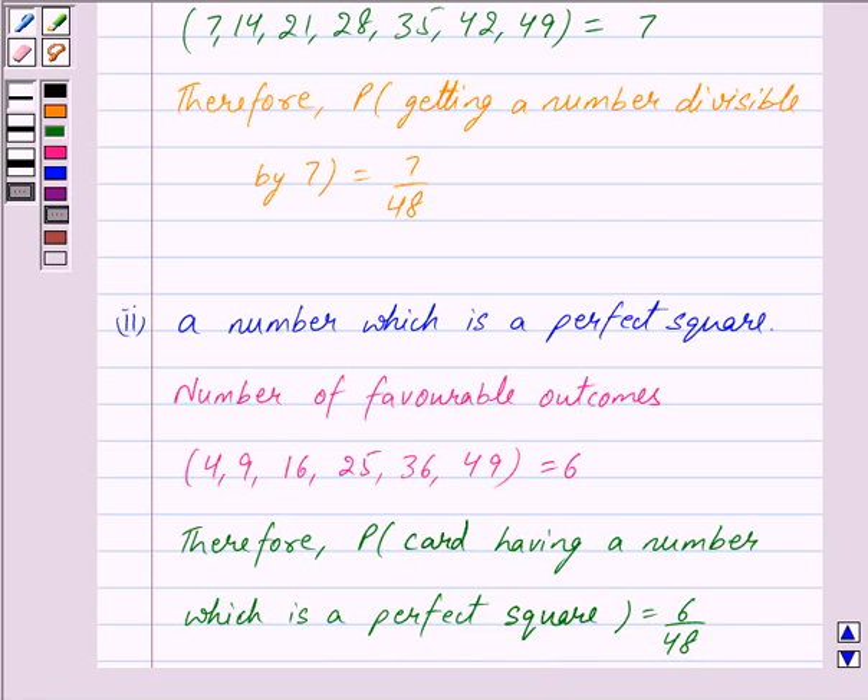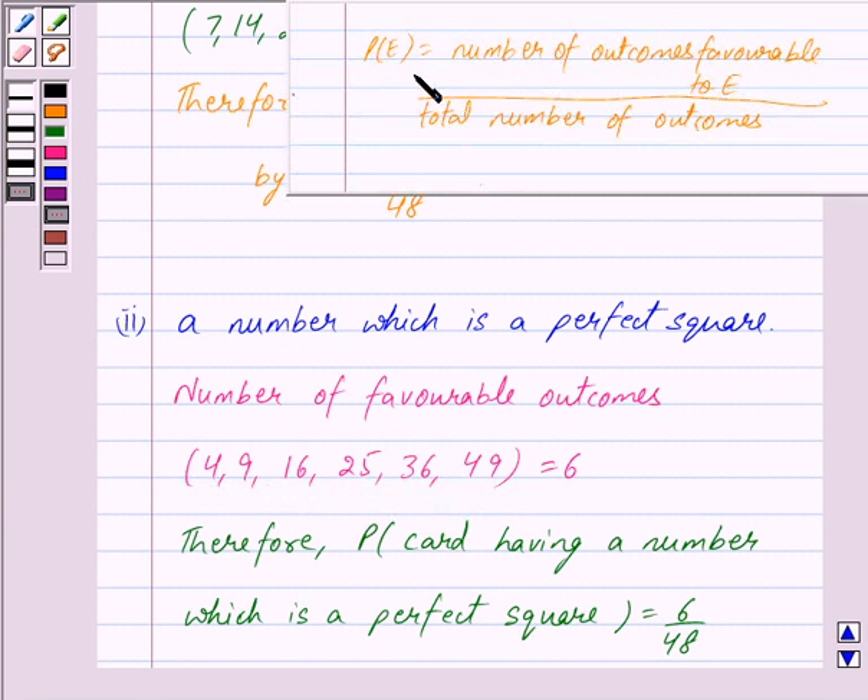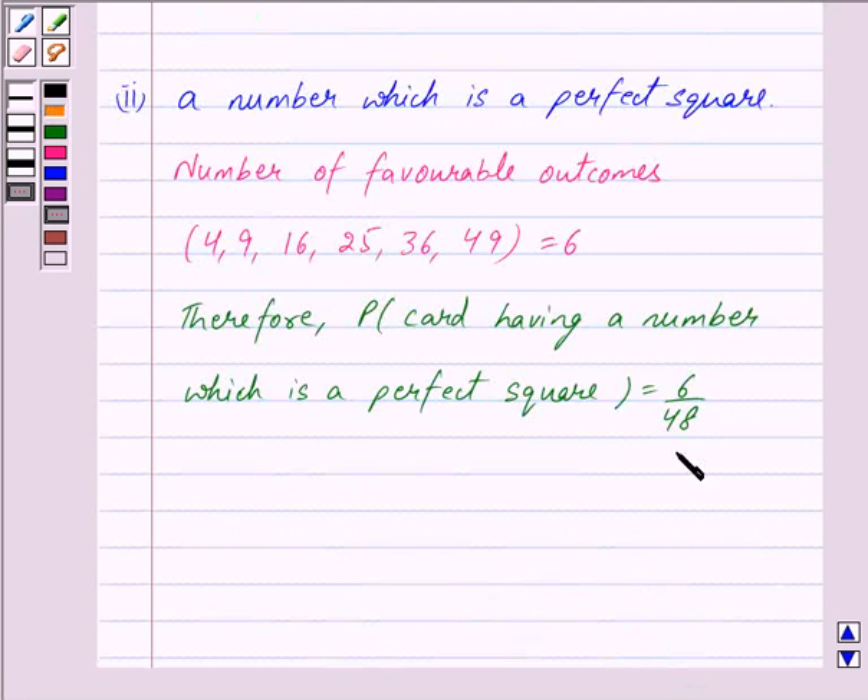The total number of cards is 48, out of which there are 6 cards marked with numbers 4, 9, 16, 25, 36, and 49, which form a perfect square. We know that for any event E, probability of E is equal to number of outcomes favourable to E upon total number of outcomes. Event E is that the card has a number which is a perfect square, and the number of favourable outcomes are 6, while total number of outcomes are 48. So probability of getting a perfect square is 6 upon 48, which equals 1 upon 8. This is our answer for the second part.